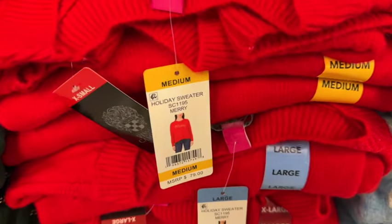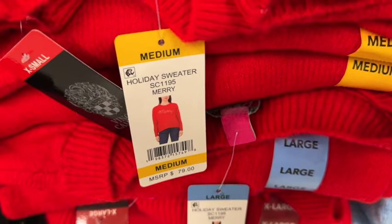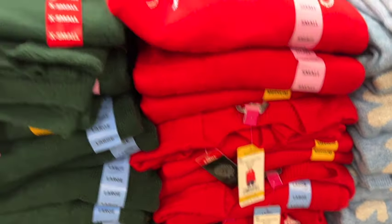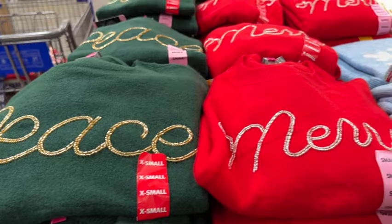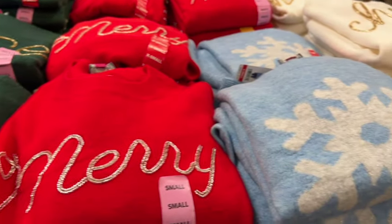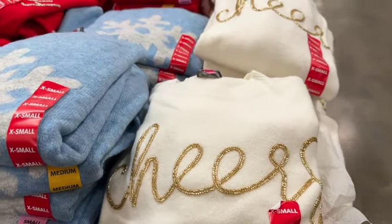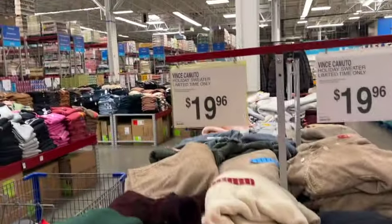Vince Camuto holiday sweaters for women. This is limited time only. They have a green one that says peace, a red one that says Merry, a blue with a snowflake, and a white that says cheers. $19.96.